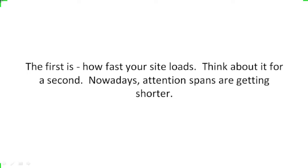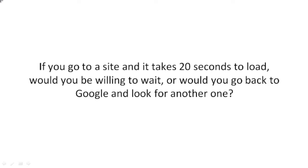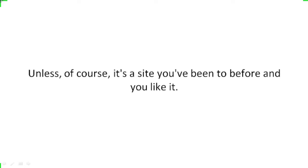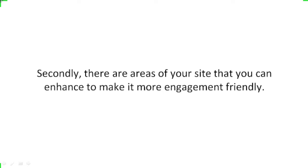The first is how fast your site loads. Think about it for just a second. Nowadays, attention spans are getting shorter. If you go to a site and it takes about 20 seconds to load, would you be willing to wait, or would you go back to Google and look for another one? Right, you'd probably go back to Google — unless it's a site that you've been to before and you really like it. Secondly, there are areas of your site that you can enhance to make it more engagement-friendly.